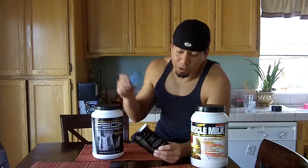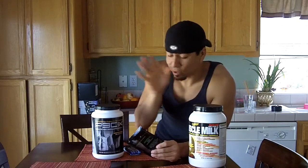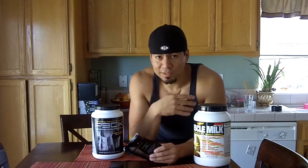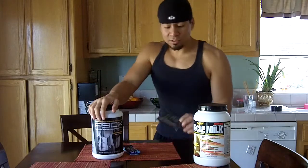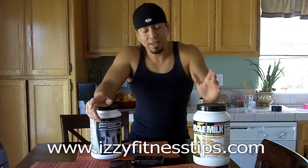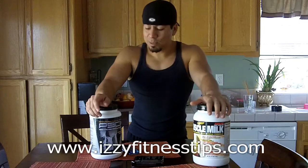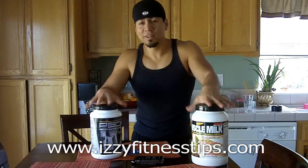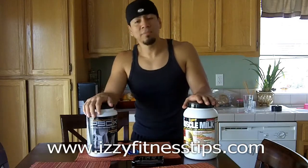I recommend the protein bars as well, and whey protein — it doesn't matter the brand, just get whatever one you like. This muscle milk costs a little more than most, but I'm willing to pay it because I like the taste. If it doesn't taste good, I'm not going to take it. So those are my recommendations. You can check out my new blog, izzyfitnesstips.com. I'm going to be updating that three or four times a week with all kinds of different tips on P90X and overall fitness. I'll put a link at the bottom so you guys can click to it. Bye for now.